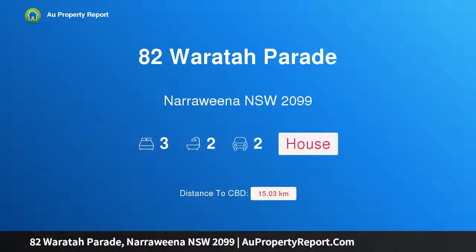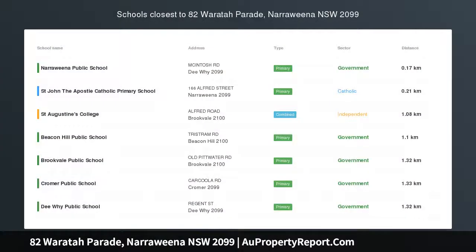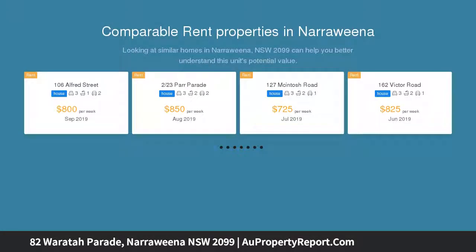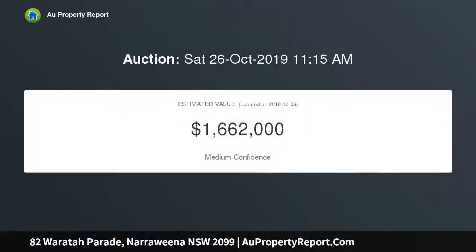Hi, I am glad to introduce property 82 Waratah Parade, Narraweena, New South Wales 2099. Solid home on a large level block, finely located in a family-friendly locale. This solid single-level living home delivers a versatile layout which can be enjoyed as is, or get ready to reimagine this beauty to create your dream home.